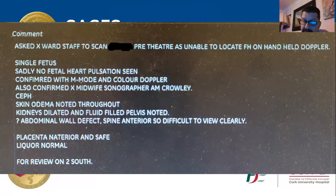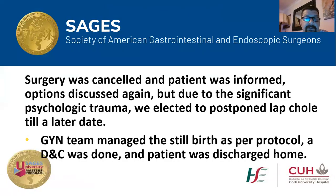It was a confirmed stillbirth. I decided to cancel the surgery. I met with the patient and her husband, gave our condolences, and there was a lot of psychological trauma involved, as expected. We agreed that we would postpone the surgery until things settled down.